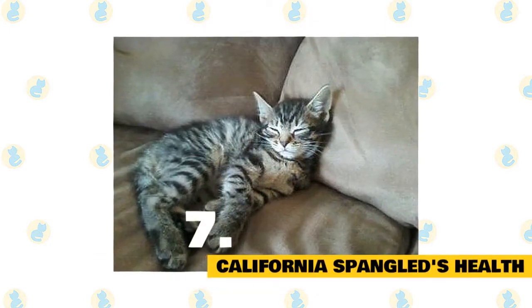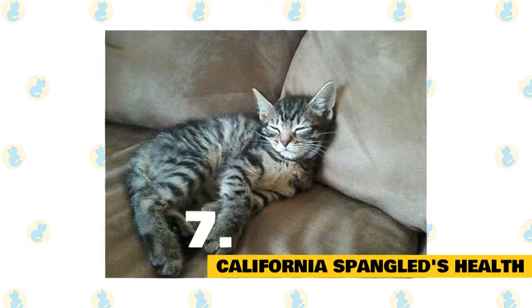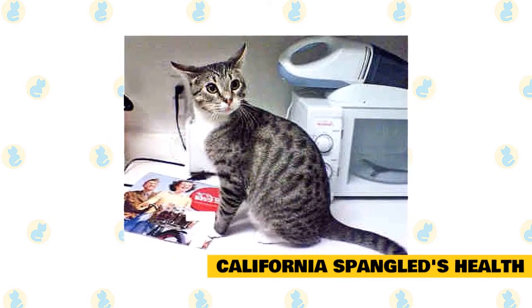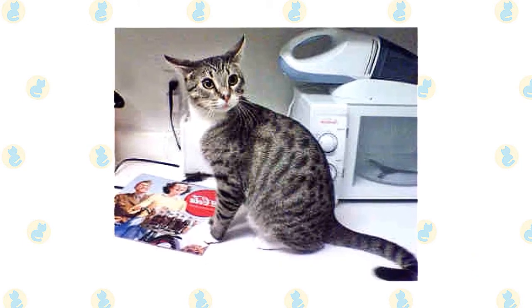Fact 7: California Spangled's Health. California Spangled cats are generally considered to be healthy, although it is important to schedule regular wellness visits with your cat's vet. There aren't any breed-specific health problems associated with the California Spangled, but always keep an eye out for signs that your cat might be in distress or pain.